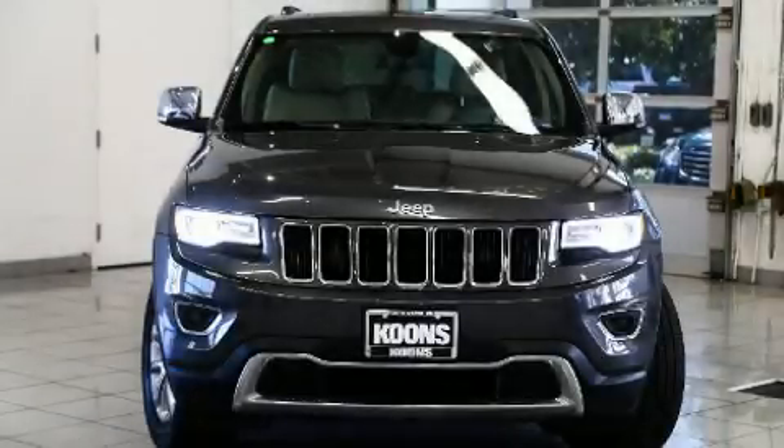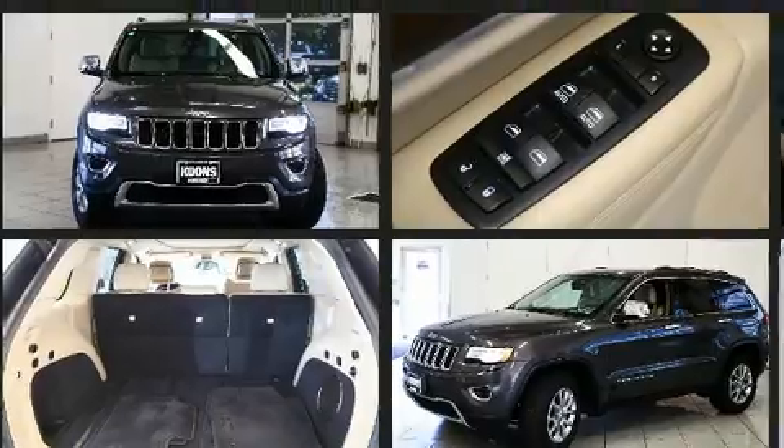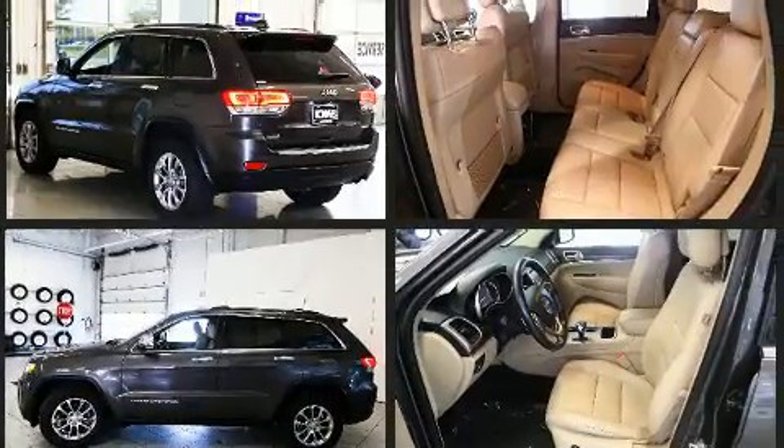You can expect a lot from the 2015 Jeep Grand Cherokee with fewer than 50,000 miles on the odometer. This four-door sport utility vehicle prioritizes comfort, safety, and convenience. Top features include a split folding rear seat and a power seat.